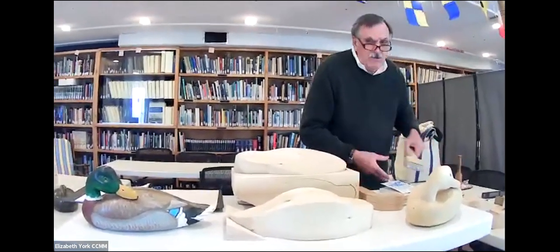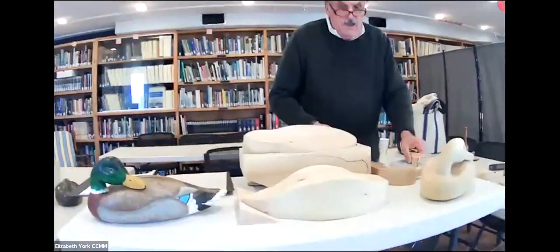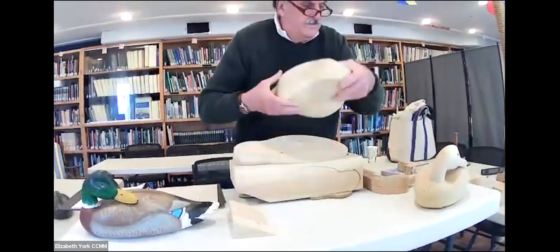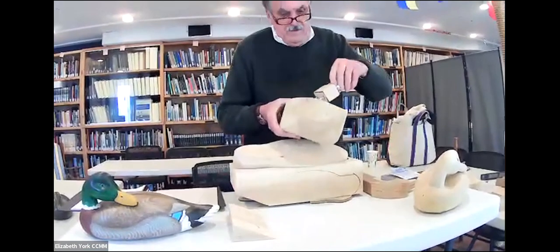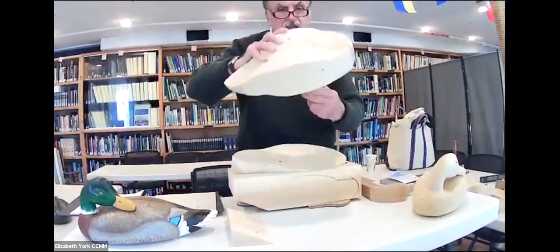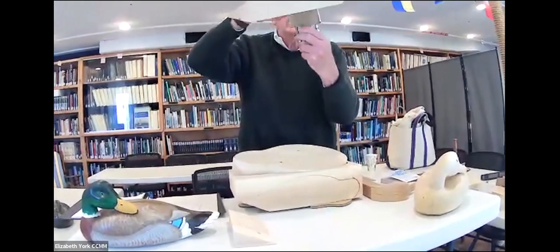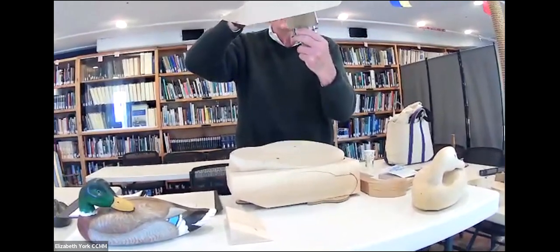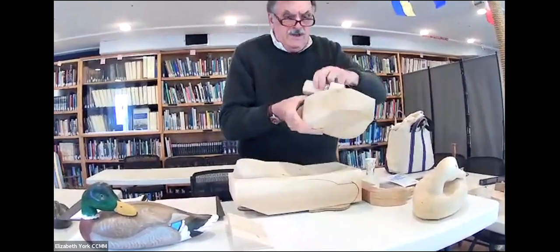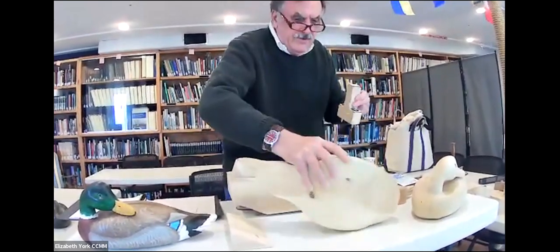You have to have an armature on these, because they are placed in a vice. That armature goes into the vice, holds it in position, and you're able to carve using all the different tools that you want.